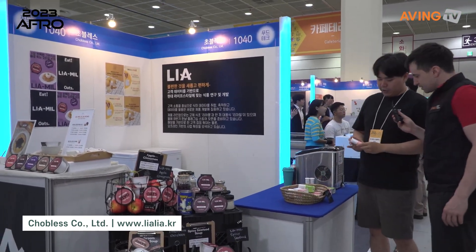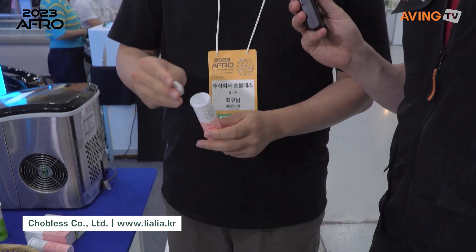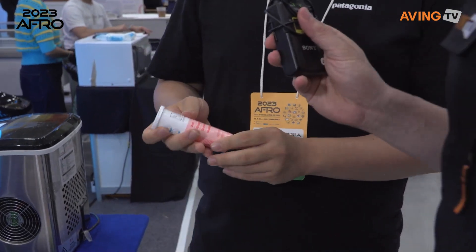It's a solid vinegar effervescent tablet. You put it in the water or carbonated water, it carbonates. So it becomes a solid vinegar drink, basically.